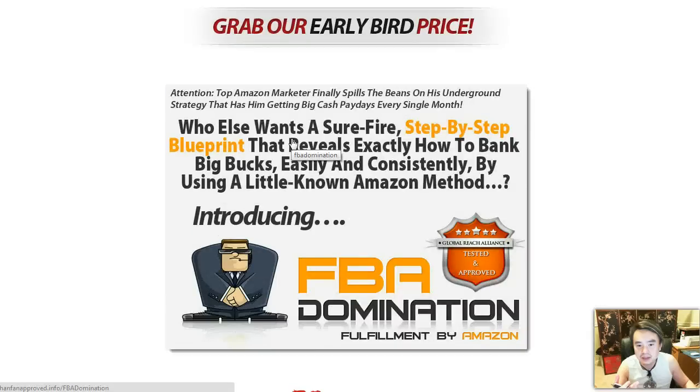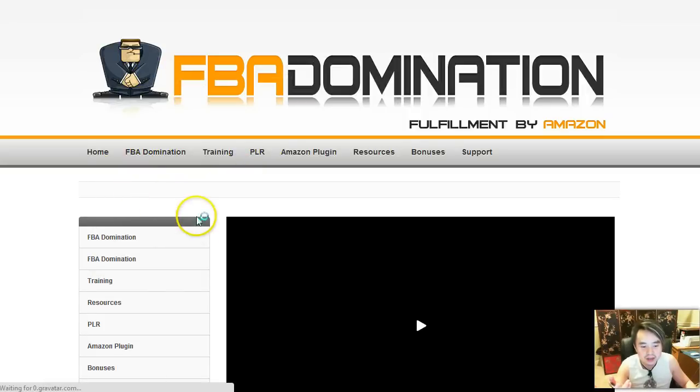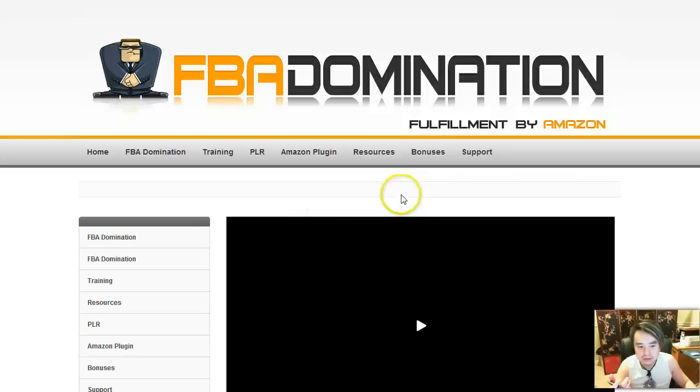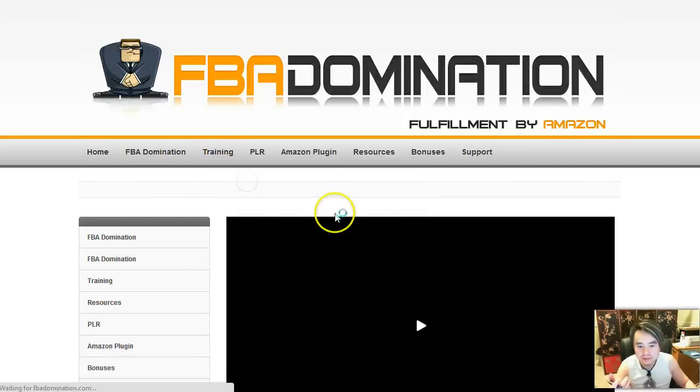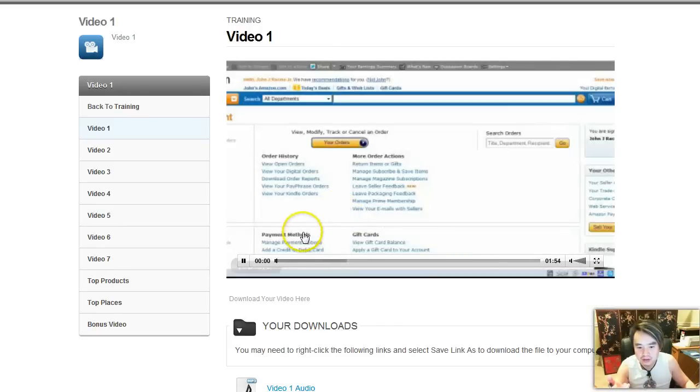Let's jump right into the book. It is delivered in a membership format, as you can see I'm inside of it. It's a nice graphic, I like it. And it breaks down to the welcome message. It has the training videos on individual ones. I honestly haven't had the time to watch all of these — I only read the eBook.